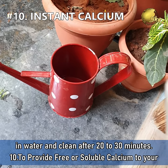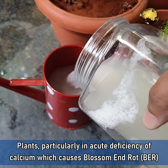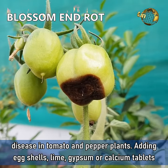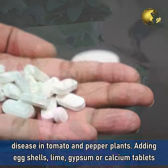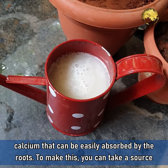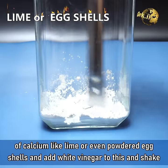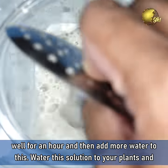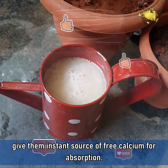Number 10: To provide free or soluble calcium to your plants, particularly in acute calcium deficiency which causes blossom end rot disease, especially in tomato and pepper plants. Simply adding eggshells, lime, gypsum or calcium tablets will not help — you need to provide free soluble calcium that can be easily absorbed by the roots. To make this, take a calcium source like lime or powdered eggshells, add vinegar, shake well for an hour, then add more water. Water this solution to your plants and give them an instant source of free calcium for absorption.